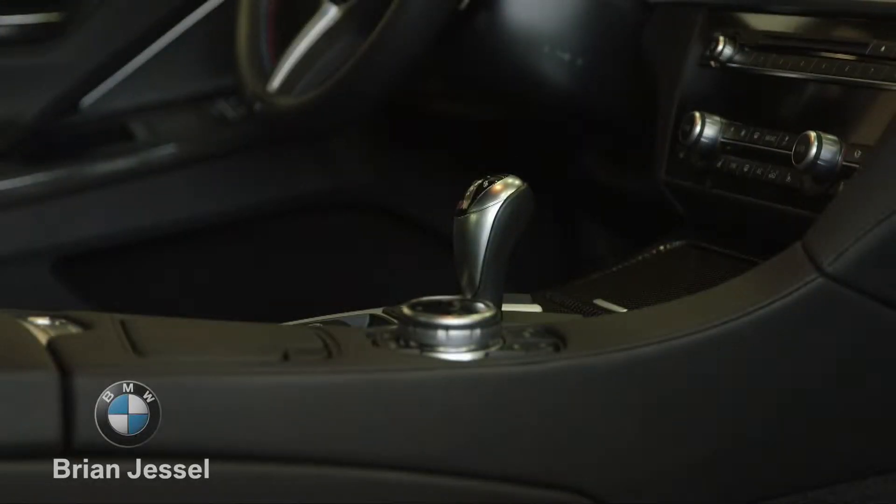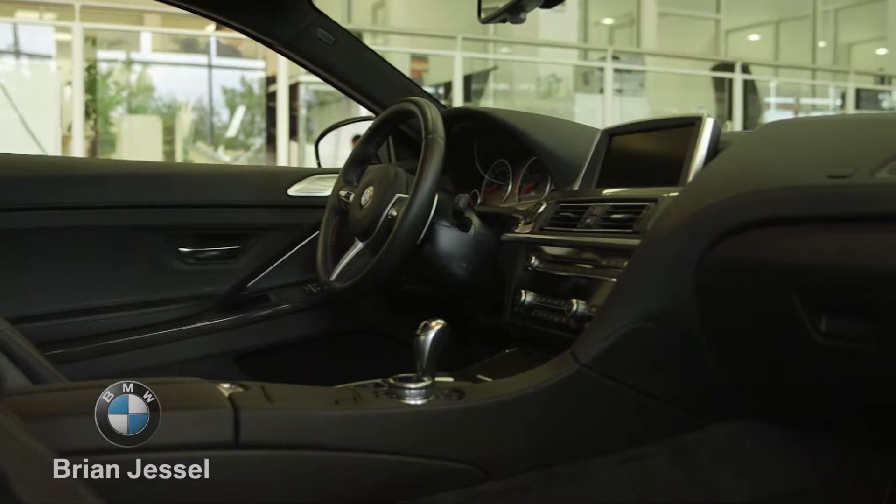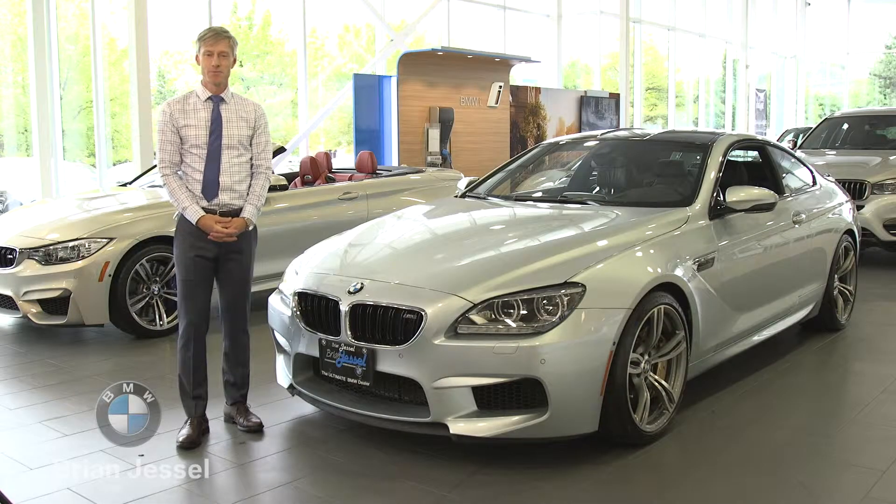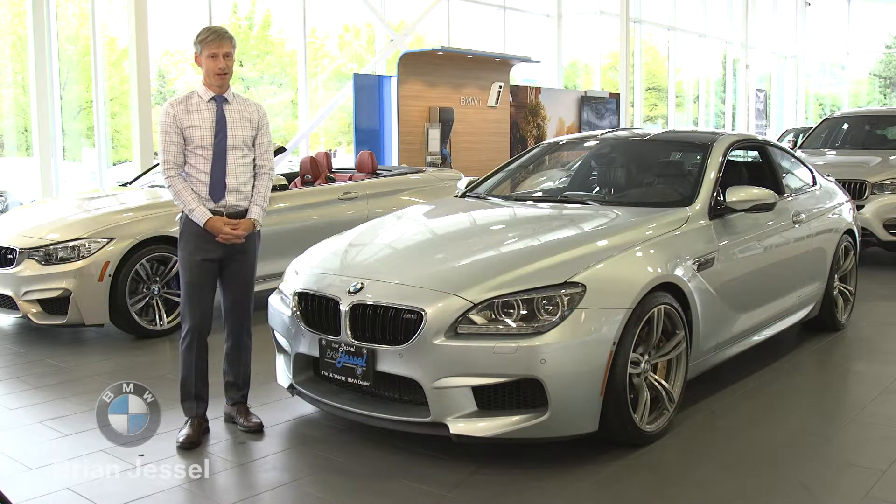As stunning as the M6 is on the outside, on the inside it boasts full marina leather, heated and cooled seats, Bang & Olufsen sound system, and heads-up display as options as well. It's an extremely comfortable interior.